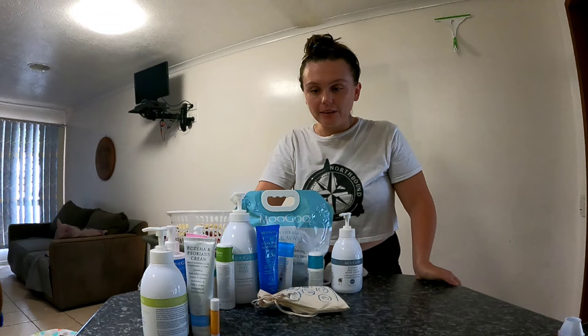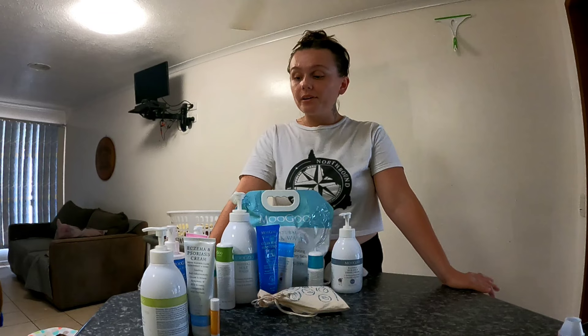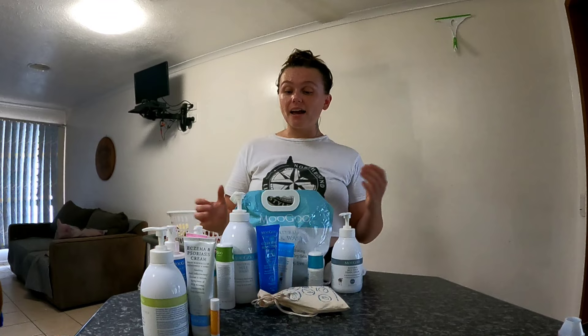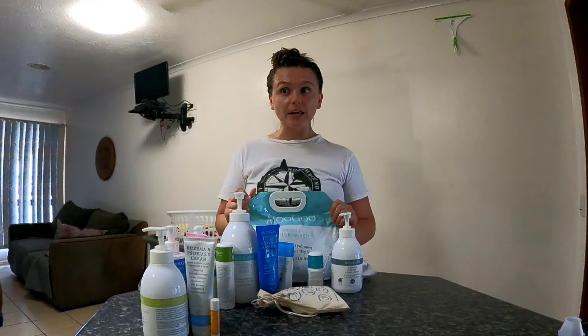Also, with my Moogoo purchases so far, you can pay via Afterpay or pay in full. This week will be my last payment of around $30–$50, which has allowed me to get quite a bit of stuff without breaking the bank in one purchase. I really love that Moogoo offers that payment option.